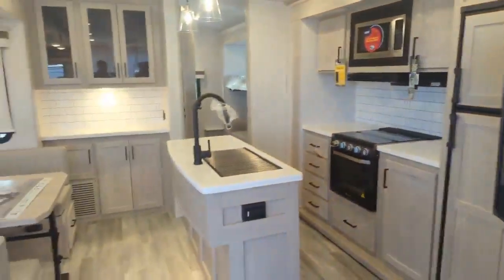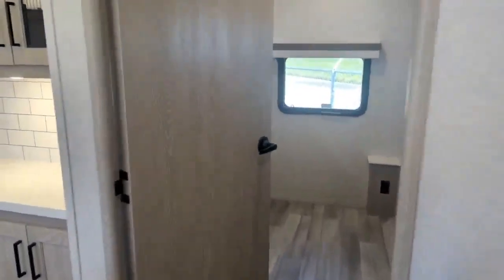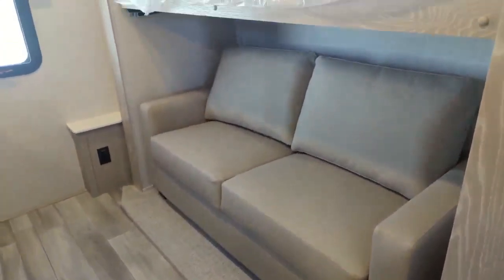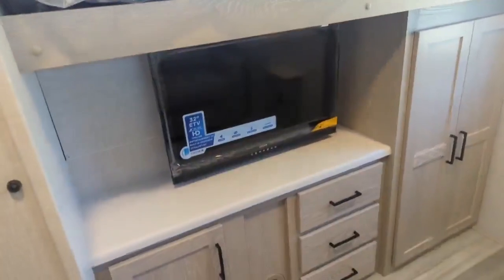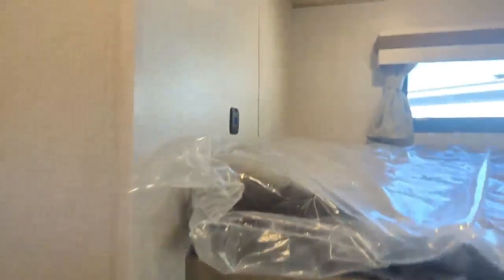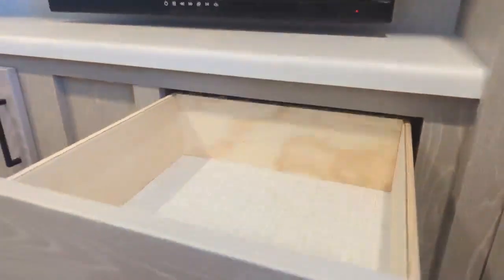Walking over into the bunk room — it's fully equipped. There's a trifold sofa back here that converts to a double bed, a single bunk up top, and another single bunk on the other side. There's no TV pre-installed in the bunk room, but there are USB-C and standard USB plugs, plus shelves, hangers, and drawers.